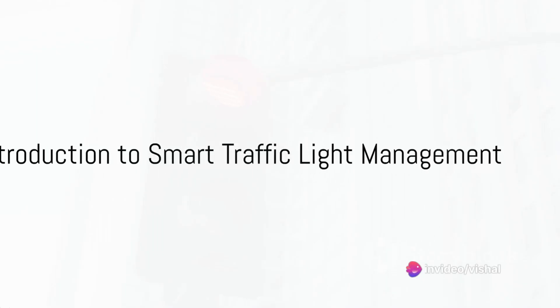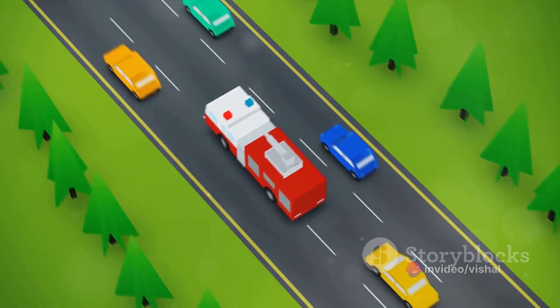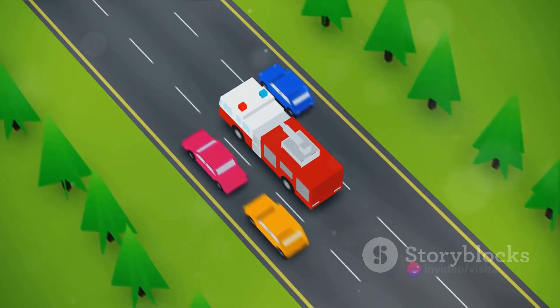Ever pondered why traffic management systems often seem more like a hindrance than a help, especially when time is of the essence? Imagine an ambulance, sirens blaring, stuck in traffic because the lights just won't turn green. Frustrating, isn't it?